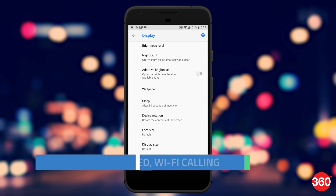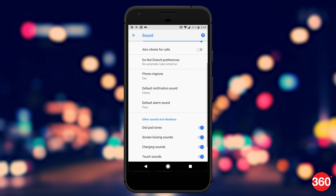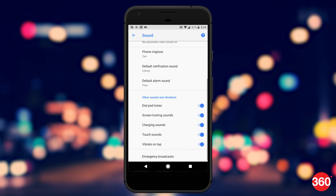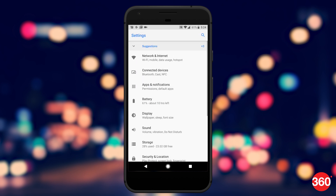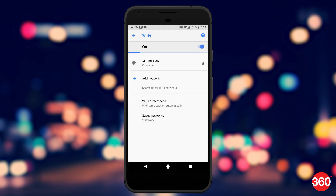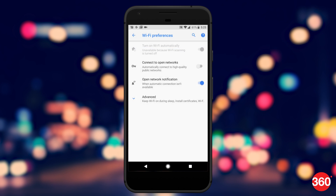The settings menu on Android has been redesigned with the new Oreo update. Settings are condensed and only the ones Google thinks are frequently used are in the expanded view. Wi-Fi settings have been clubbed with networks and others, with Google calling it 'Network and Internet.' Similarly, other settings have also been condensed to reduce the number of options available at one go. While this may be a little confusing at first, it is pleasing to look at and easier to use.